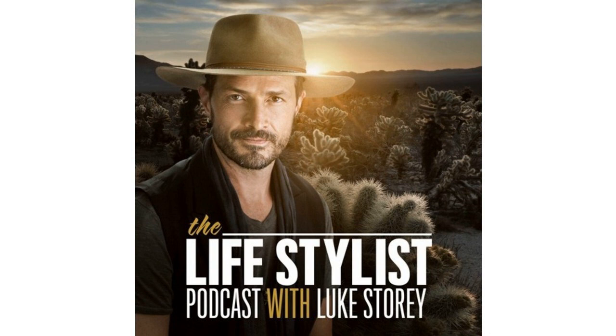I'm Luke Story. For the past 22 years, I've been relentlessly committed to designing the ultimate lifestyle based on the most powerful principles of spirituality, health, psychology, and personal development. The Lifestylist Podcast is a show dedicated to sharing my discoveries and the experts behind them with you.